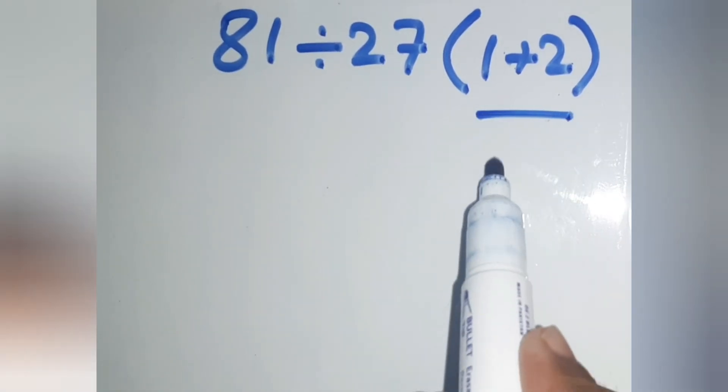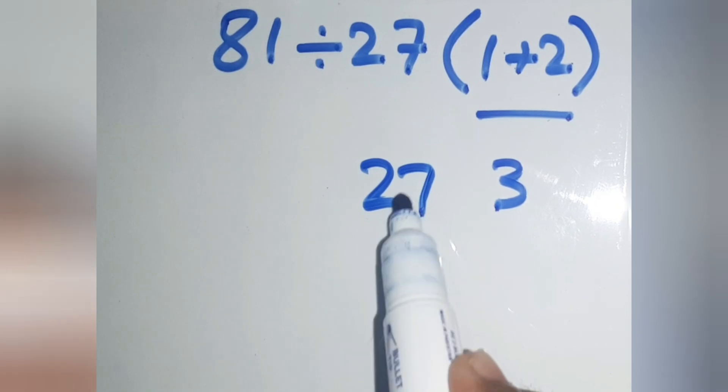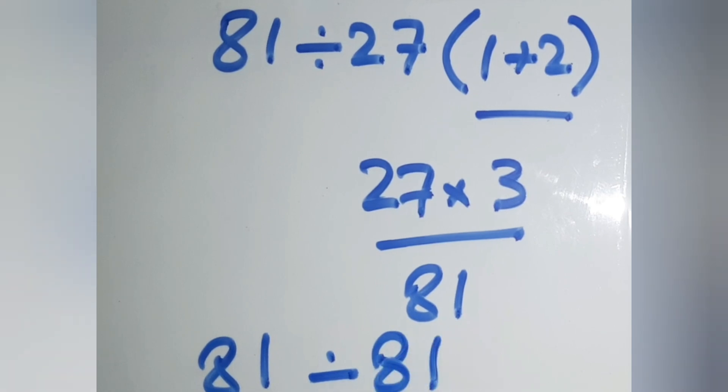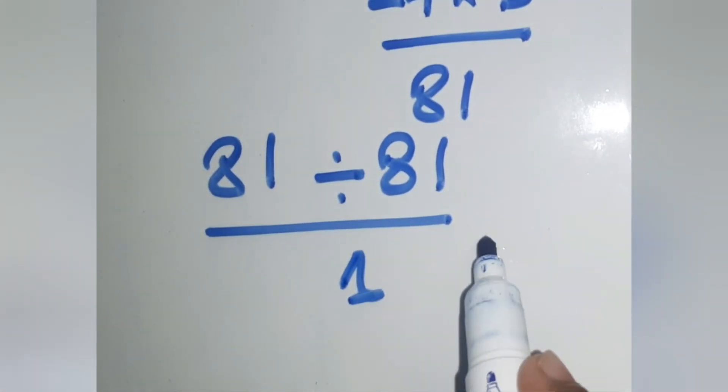1 plus 2 gives us 3, and 27 times 3 gives us 81. So, 81 divided by 81 gives us 1. But this answer is not correct.